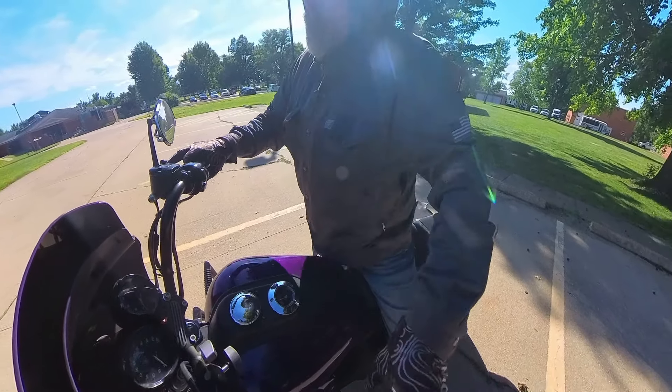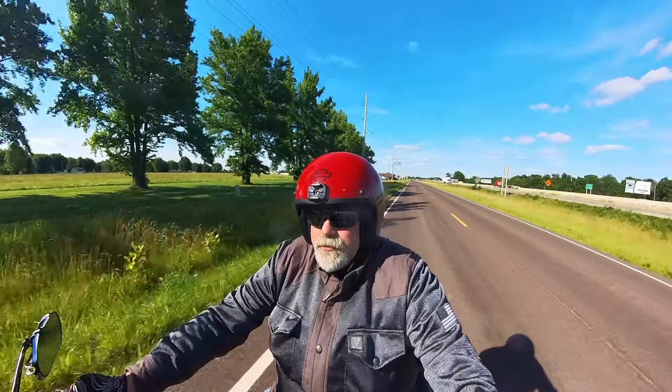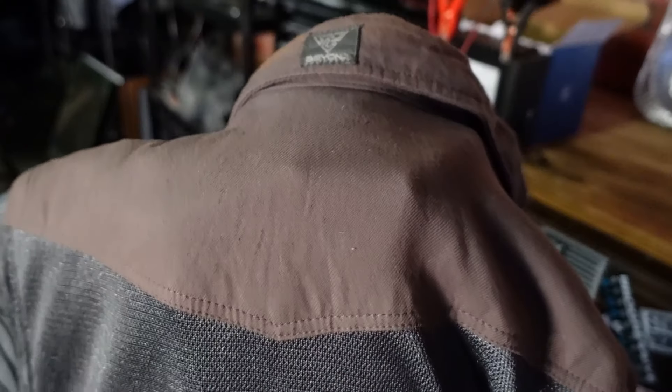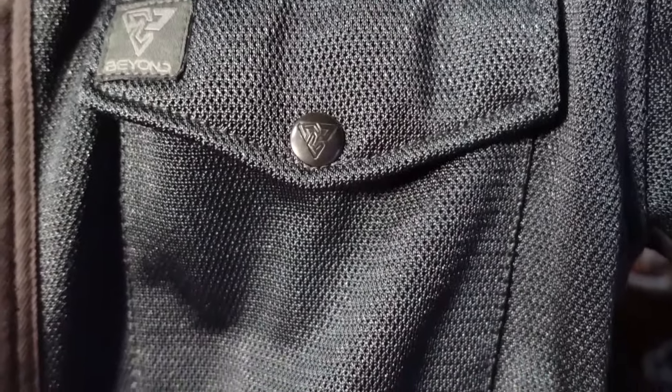Hey, it's Mike with Riding in the Ozarks. Today we're going to be talking about some protective motorcycle riding gear. It could technically be used for other things besides motorcycling, but this is a motorcycle channel so that's the frame of reference we're going to use. The piece of gear we're talking about today is this mesh riding shirt, made by Beyond Riders.